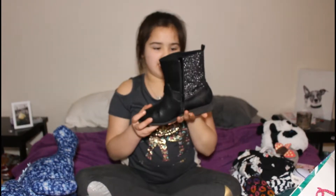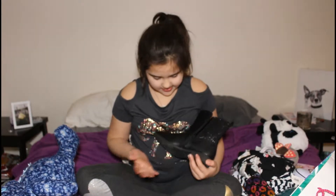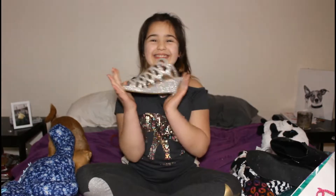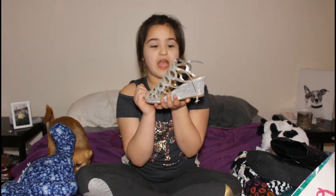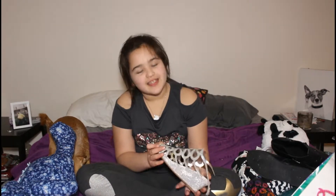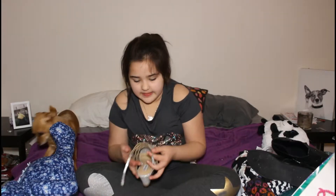She got me these shoes and they're gold — I love them. And she got me these: they're sparkly, they have a heel. These are my favorite, I love them. They're gold — I mean they're silver — and they have a little heel and they're sparkly.